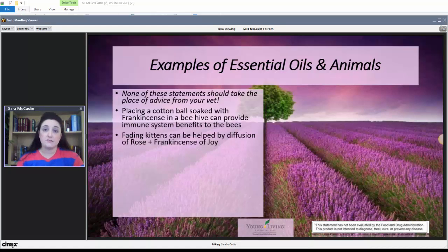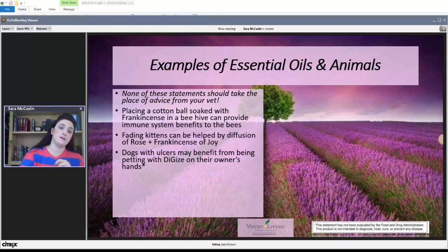Fading kittens that have just been born and aren't doing so well can be helped by diffusing rose and frankincense, or Joy, in an open room with the kittens — that can help revive them a bit. Dogs with ulcers can benefit from being petted with DiGize on their owner's hands. DiGize supports the digestive system and also supports digestive health in animals.